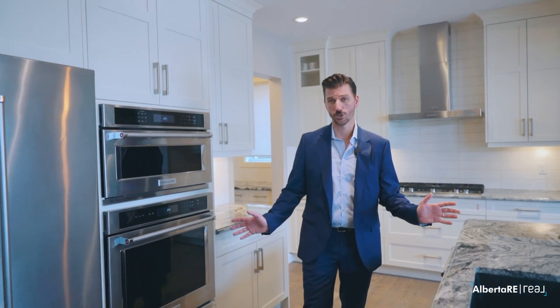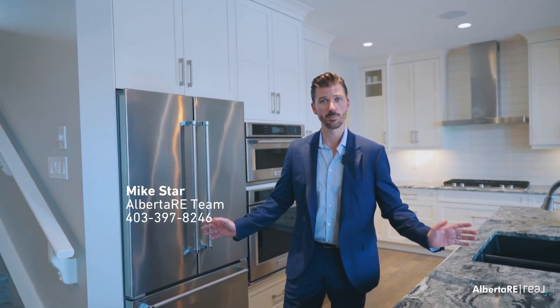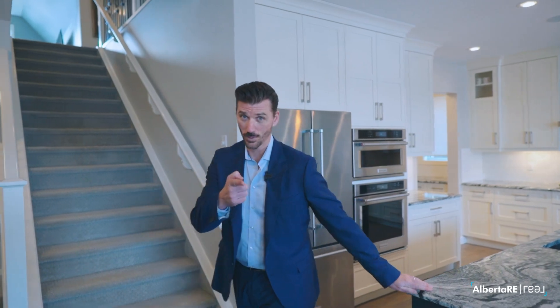I truly hope you enjoyed our tour of this fantastic home. If you have any questions about this home or the area in general, please feel free to give me a call. Again, it's Mike Starr with the Alberta RE real estate team at Real Broker. See you on the next one.